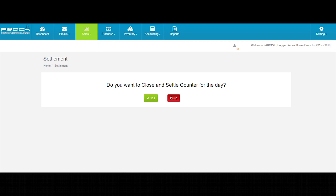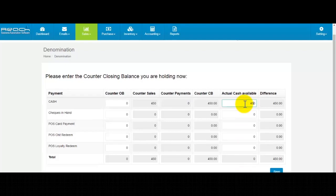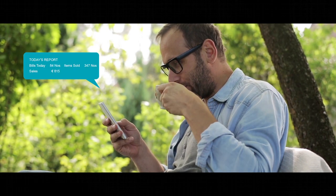At the end of the day, the cashier closes the counter and does the settlement. The business owner gets an auto SMS of the settlement as soon as the counter is closed.